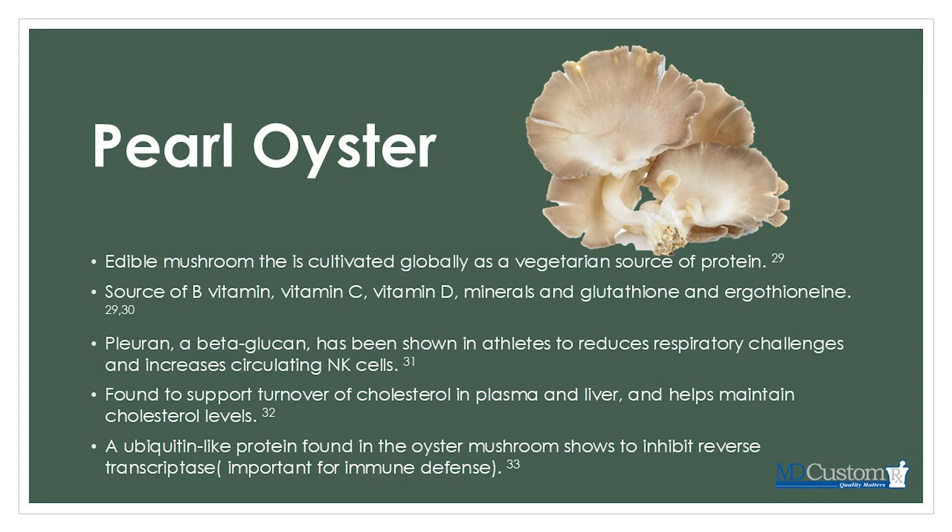Moving on to pearl oyster, an edible mushroom cultivated globally as a vegetarian source of protein. It has a good source of B vitamins, vitamin C, vitamin D, minerals, glutathione, and ergothionine. Glutathione is a potent antioxidant — about 5 to 10 times more potent than vitamin C from an antioxidant standpoint — so something that can be very beneficial.